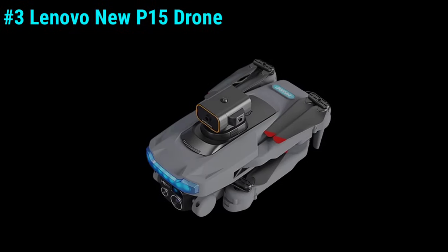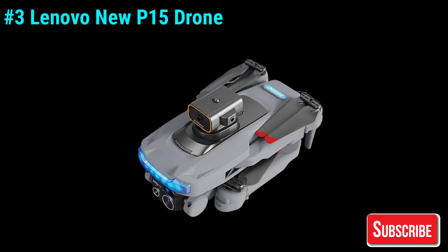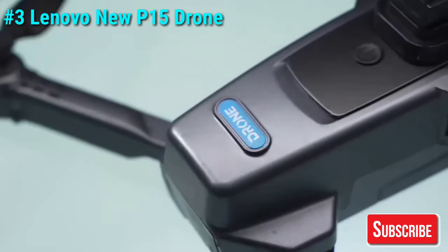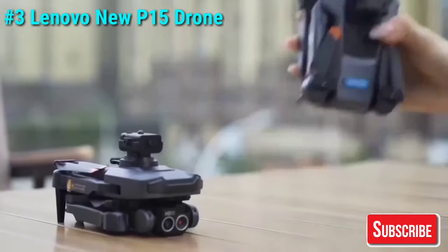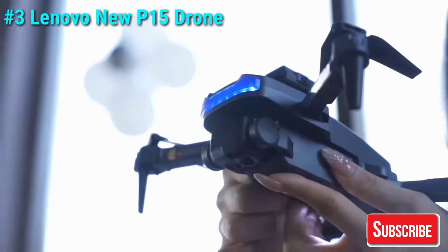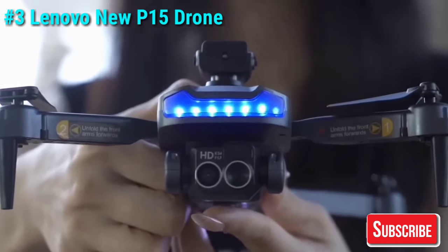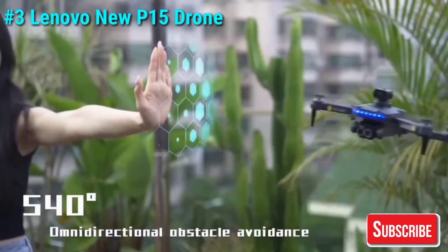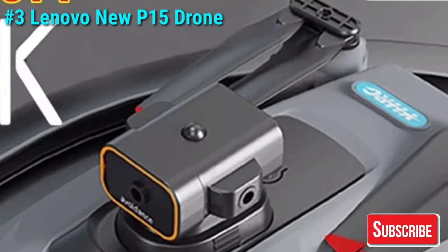Kicking off our list at number three, we have the Lenovo New P15 drone professional. This drone offers incredible value for money. It comes equipped with an 8K GPS dual camera, which ensures stunning aerial footage and crystal clear images. Additionally, the drone features obstacle avoidance and optical flow positioning, making it an excellent choice for beginners and hobbyists.